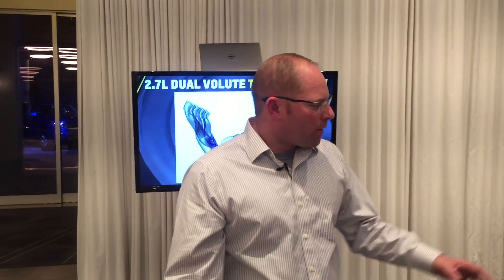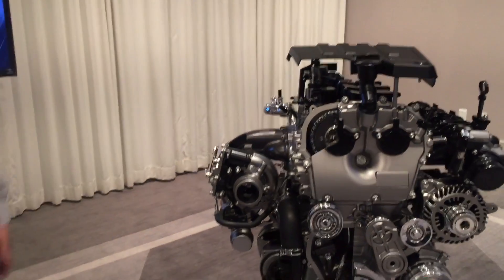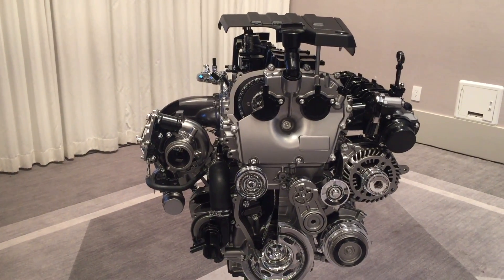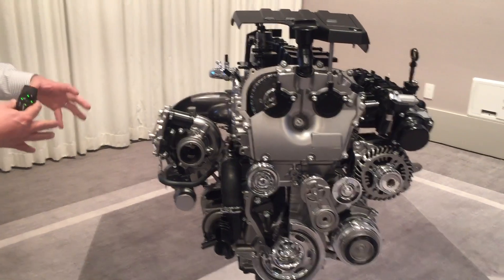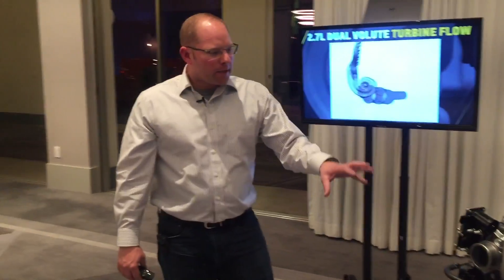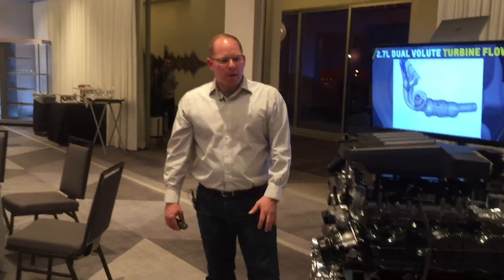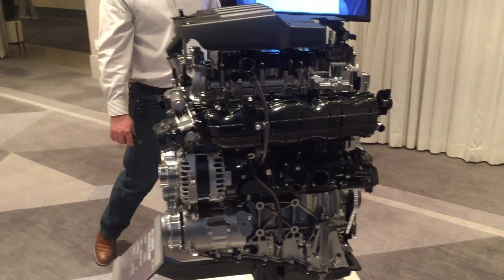For real-world fuel economy, one of the things we've done is the integrated exhaust manifold and the arrangement of the turbocharger, really focusing on the turbocharger as a key aspect of the engine. We're able to take out heat as it's going into the turbo and we don't need to do as much enrichment to cool the turbo. So what that means is when you're towing with this and really working it hard, it's going to get better fuel economy than some of the other engine arrangements that are out there.